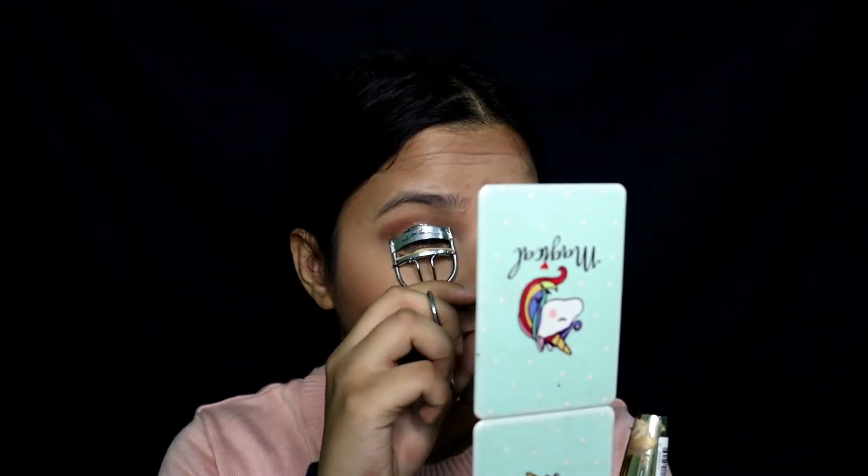Now I'm going to put some mascara. I have two options: L'Oreal Million Lashes and Wet n Wild Mega Length — I love the Wet n Wild one but it's almost finished so I'll use the L'Oreal today. You can use any mascara; the Maybelline ones are really really good, and Maybelline Hyper Lush is also one of my favourites. Here's how my eyes look after the mascara.